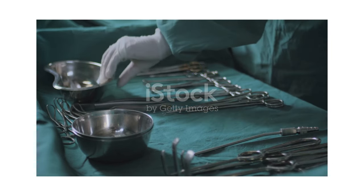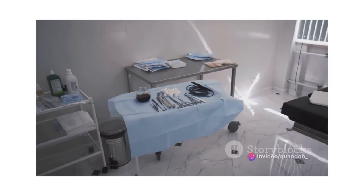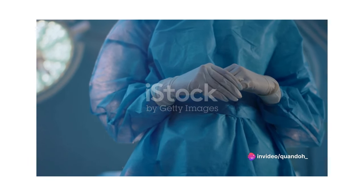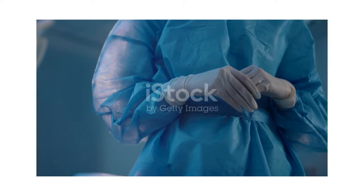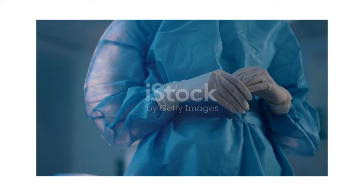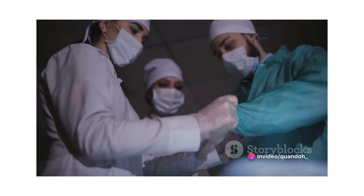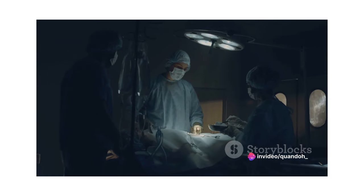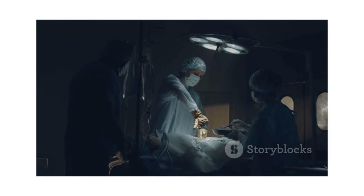This means more surgeries, and more surgeries mean more need for skilled perioperative nurses. But this isn't just about numbers — it's about the transformative impact you can make in a patient's life. As a perioperative nurse, you'll play a pivotal role in ensuring patient safety, providing critical care and ultimately improving health outcomes. You'll be there in the most challenging moments, making a real difference in people's lives. And isn't that what nursing is all about? The future of this field is not just promising, it's rewarding.